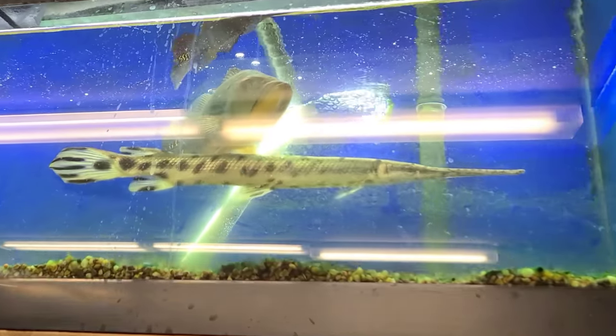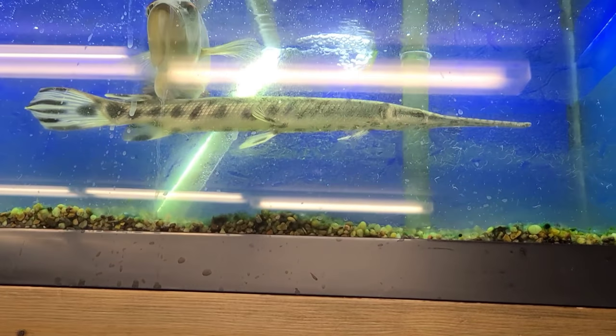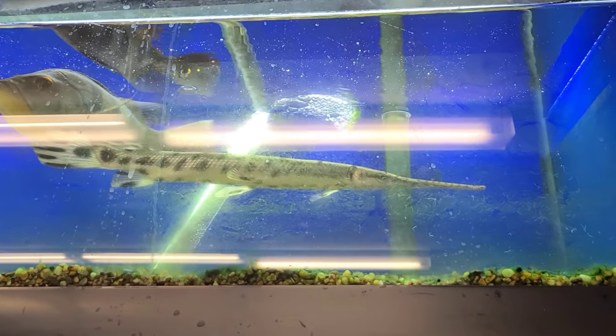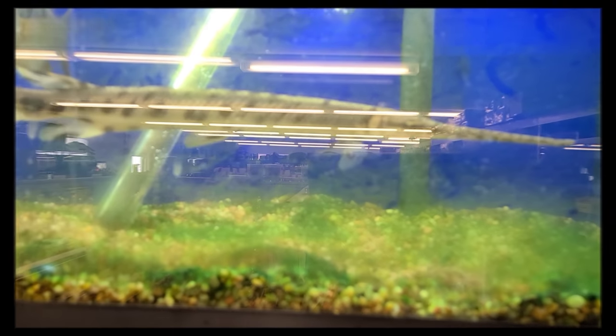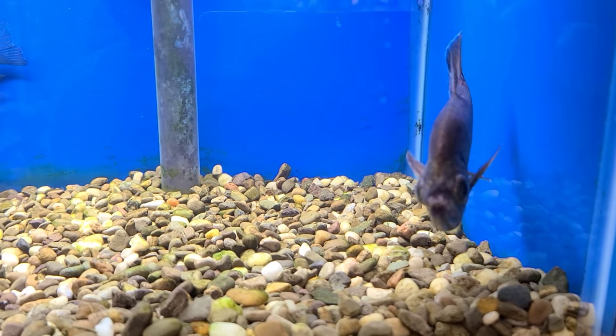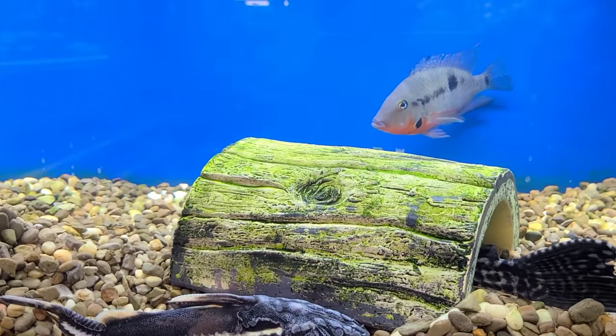This is why we are here — this long-nosed gar. I saw him and I absolutely have to have him, so we're going to pick this guy up. I really want this vampire tetra too — it's pretty sick — but probably not today.